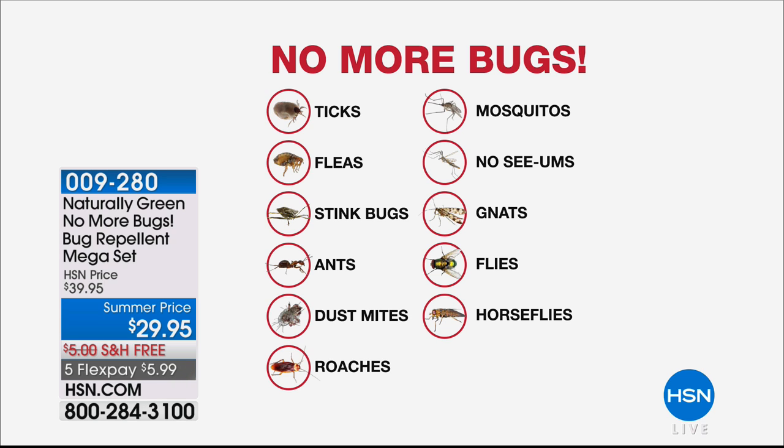Must have no more bugs — ticks, fleas, stink bugs, ants, dust mites, roaches, horseflies, flies, gnats — no seams, and those mosquitoes say bye-bye.